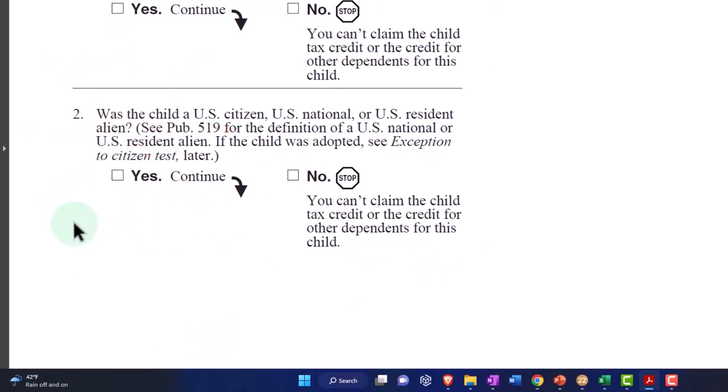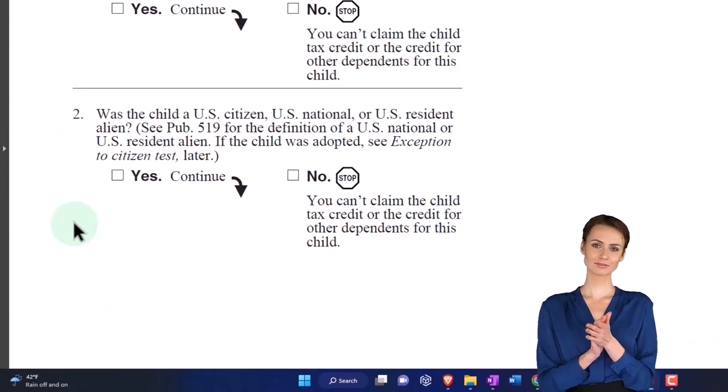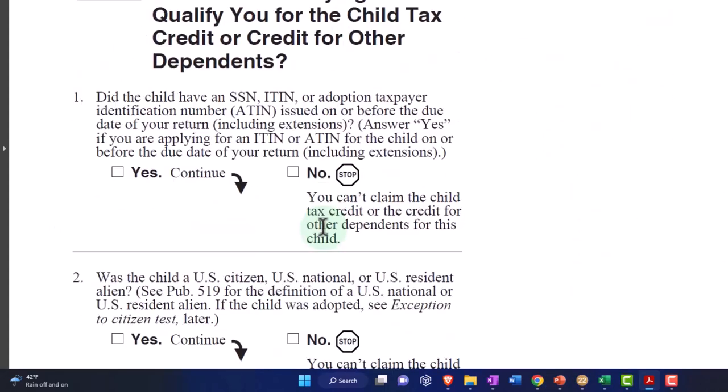Number two: was the child a U.S. citizen, U.S. national, or U.S. resident alien? You can see Publication 519 for the definition of U.S. national and so on. If yes, then we'll continue. If no, you can't claim the child due to that factor.